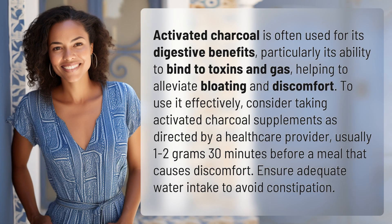Activated charcoal is often used for its digestive benefits, particularly its ability to bind to toxins and gas, helping to alleviate bloating and discomfort.